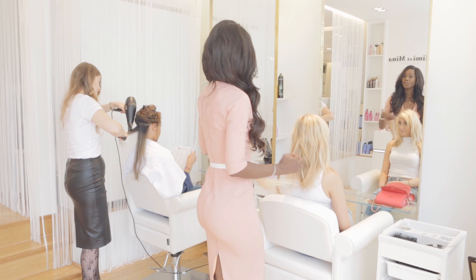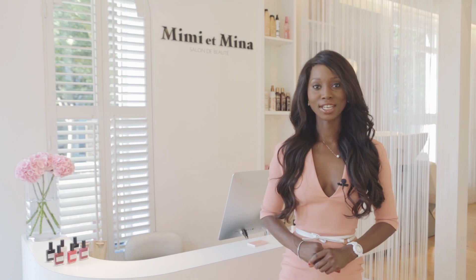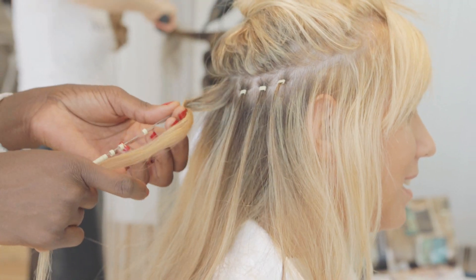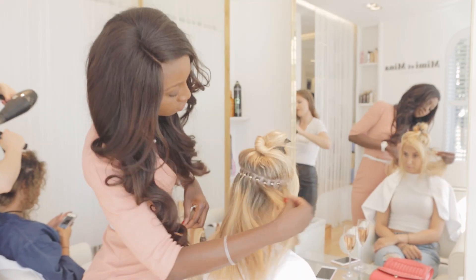I'm a hair extension specialist and I do LA weave, weave, micro-ring and keratin bond. I believe that hair is your first accessory and a confidence booster. I enjoy doing hair extensions and I'm always impressed by the outstanding results of my clients.